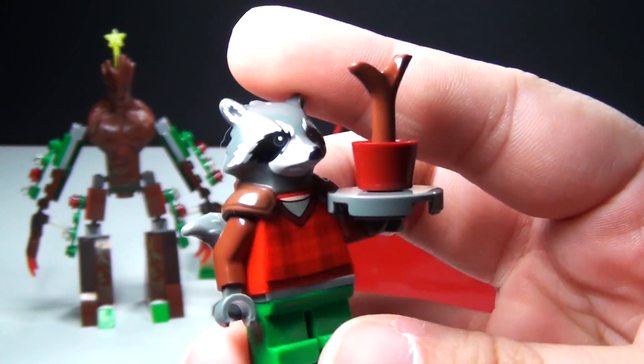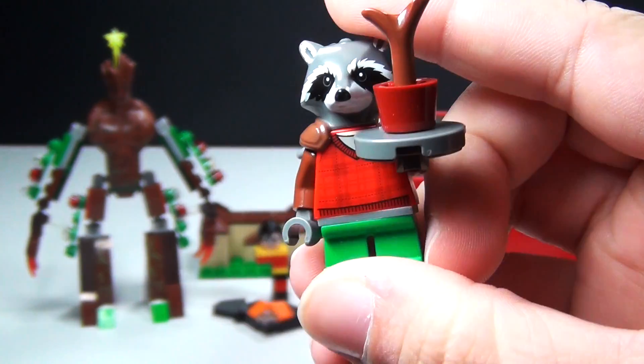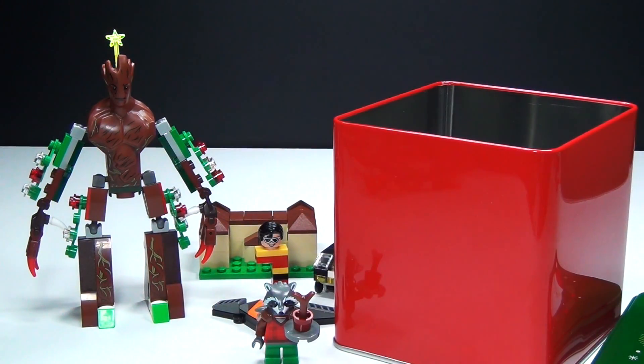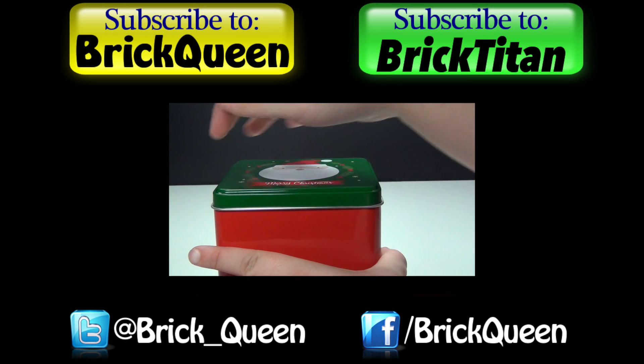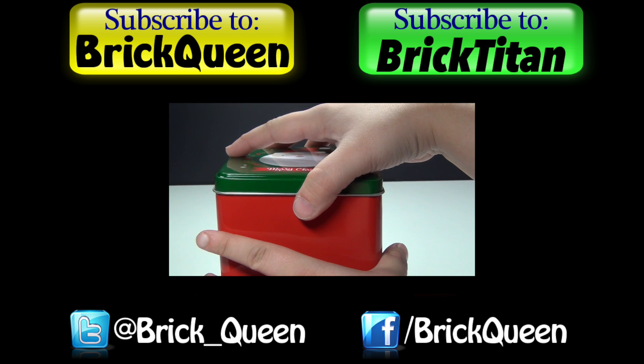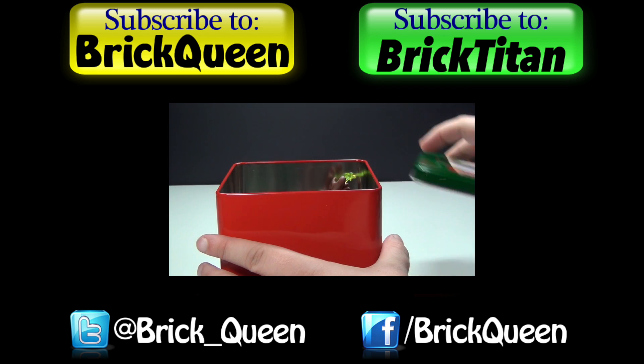Anyway, that is my day number six and be sure to come back tomorrow for day number seven and let me know your thoughts in the comments below. Click here to check out more of this Advent Calendar and don't forget to subscribe to me and Brick Titan for more Advent Calendars.